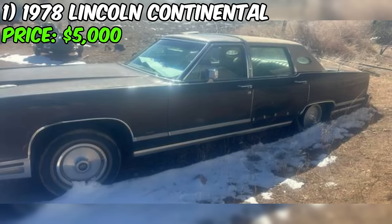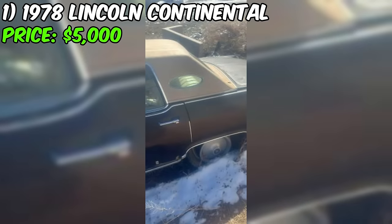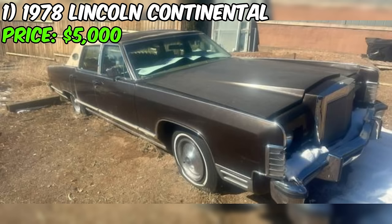In conclusion, the Lincoln Continental, with its vintage charm and powerful engine, could be a gem for the right buyer. However, thorough inspection and consideration of the seller's description are key to making an informed decision. Happy hunting and may your Craigslist adventures unveil hidden automotive treasures.